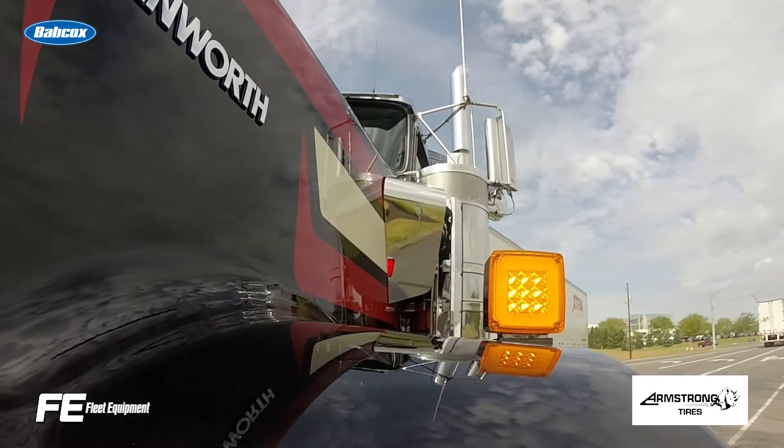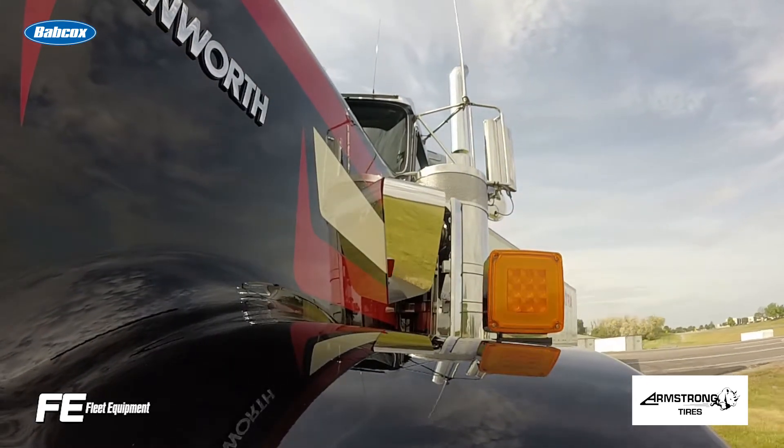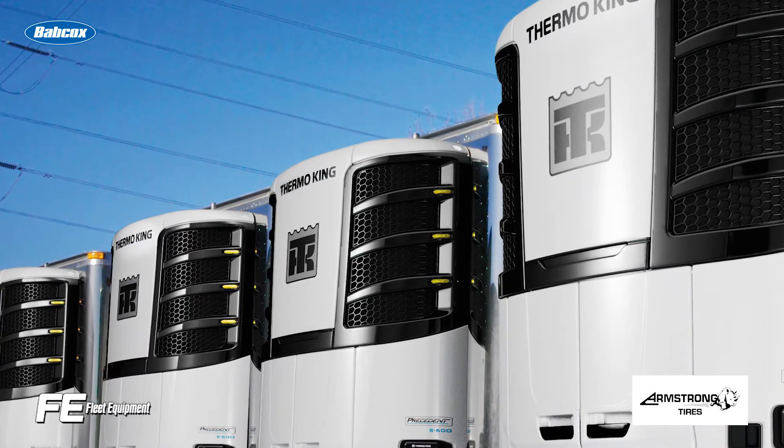Let's talk trailer telematics. In addition to the location tracking capabilities that immediately spring to mind when thinking of trailer telematics, today's offerings take advantage of the latest technology to provide deeper trailer analytics.